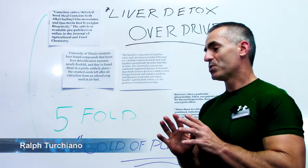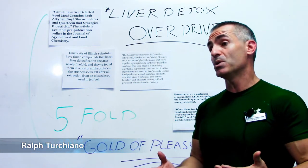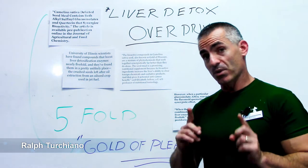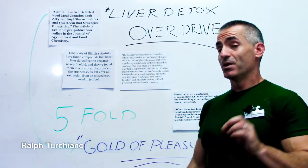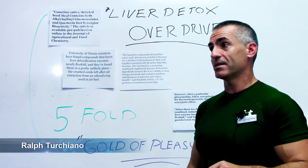Liver detoxification. It's a word I don't like to use a lot because a lot of people take liver detox and they tend to abuse it or put themselves at risk. However, there is a way to put liver detox in overdrive after saying that disclaimer.